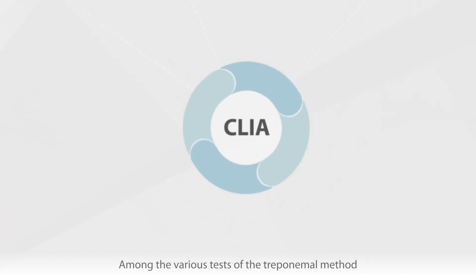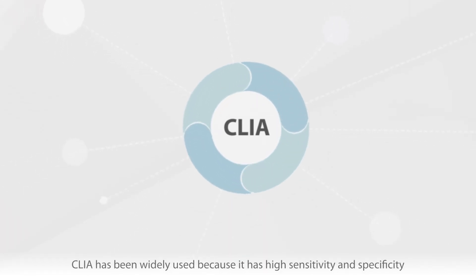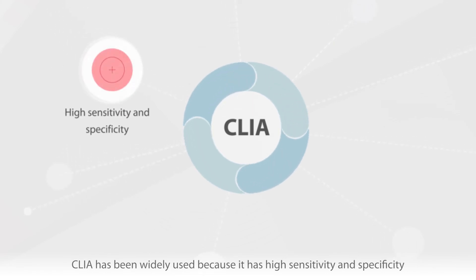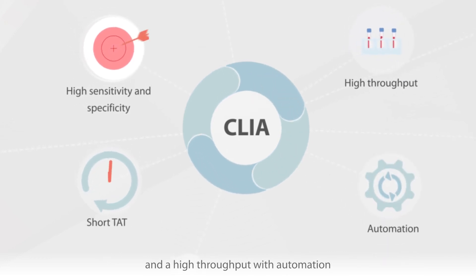Among the various tests of the treponemal method, CLIA has been widely used because it has high sensitivity and specificity, a short turnaround time, and high throughput with automation.